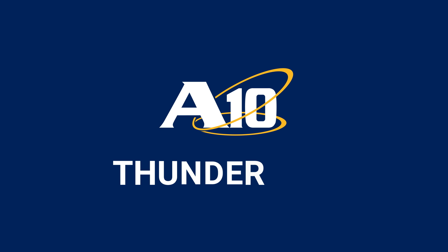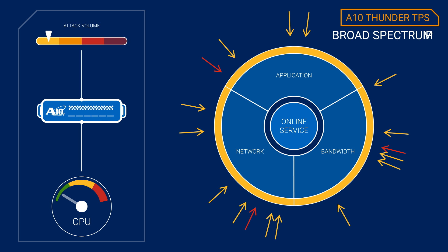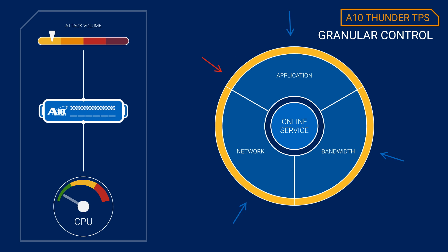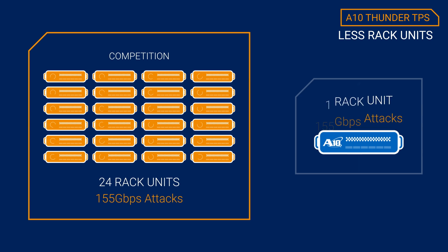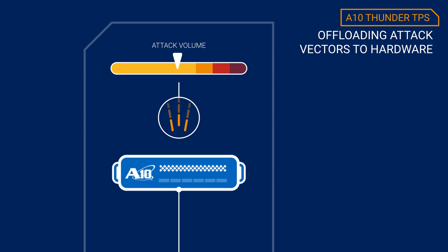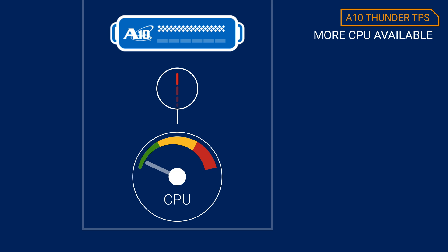A10 Thunder TPS offers true multi-vector protection by handling a broad spectrum of attacks, providing granular control to respond to attacks quickly and efficiently, eliminating the need for multiple rack units by offloading common attack vectors to hardware, leaving CPUs available to deal with high-complexity attacks.